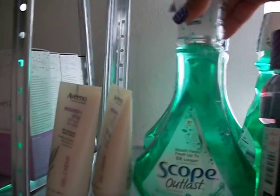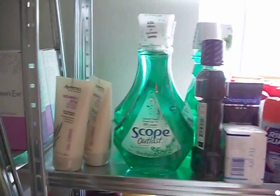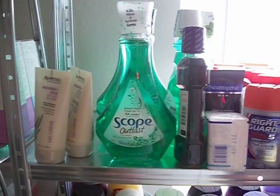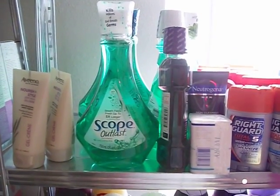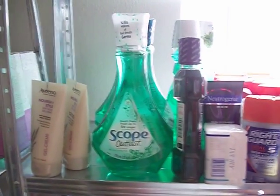These Scopes I actually got for 49 cents because they were on clearance. They were $2.49 in the clearance section, and at that time I had a $2 off of any Scope Outlast or Dental Floss. So I got these for 49 cents.